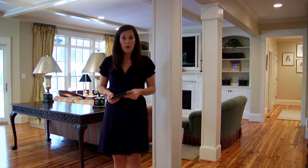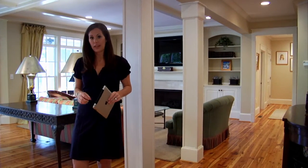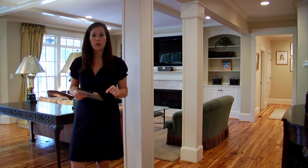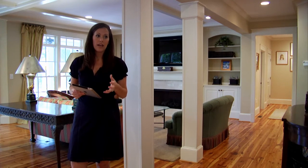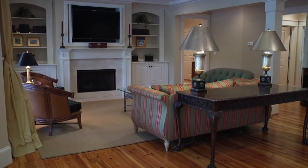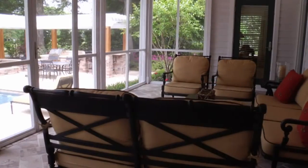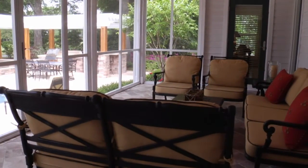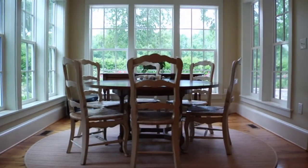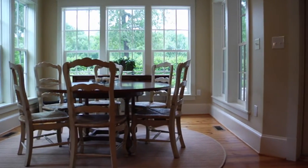Here we are inside this beautiful home and as you can see we've got this great open floor plan which is perfect for entertaining. The family room has custom built-in shelving and cabinets, fireplace with gas logs, and a wonderful view overlooking your screened-in porch, backyard, and golf course. The sunny and bright breakfast nook is spacious and the views here again make for the perfect place for a cup of coffee or breakfast.